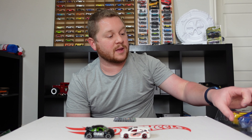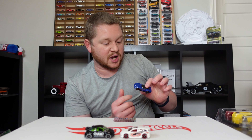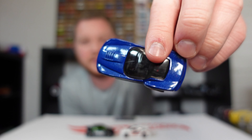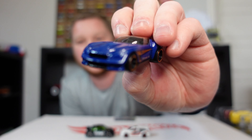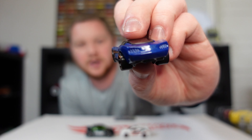Then we have the Pony Up, which has some interesting proportions. It almost looks like it was based on the Viper with that wide front end — it kind of tapers in and then gets wider again at the rear. I think that's kind of interesting, another generic car.